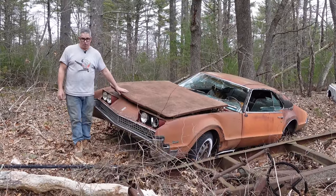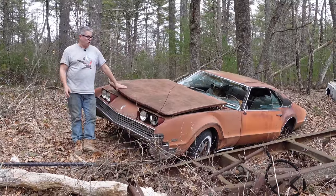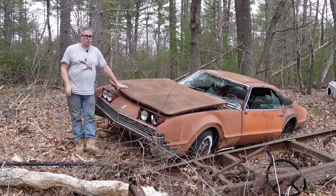Hey, Steve Mianni here doing the Junkyard Crawl at Bernardston Auto Wrecking in Bernardston, Massachusetts with a 1967 Olds Toronado — the second year for the mighty Toronado.